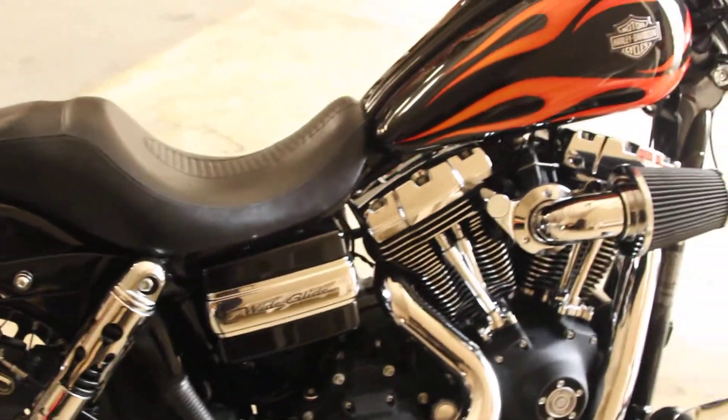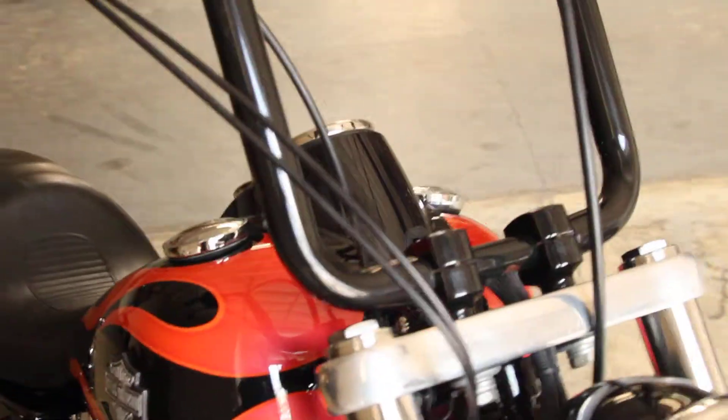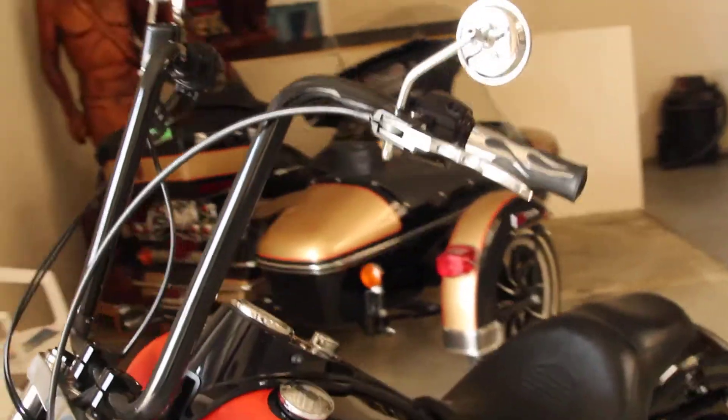Here at Biggs Harley-Davidson, we have a 2010 Dyna Wide Glide in color black with flames. This bike comes with upgraded handlebars, a high-flow air cleaner, and Vance & Hines exhaust.